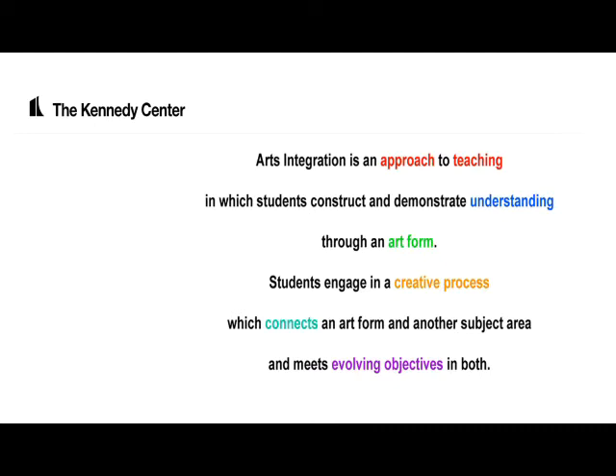Students engage in a creative process which connects an art form and another subject area, which could be science, math, history, or literary arts, and meets evolving objectives in both areas.